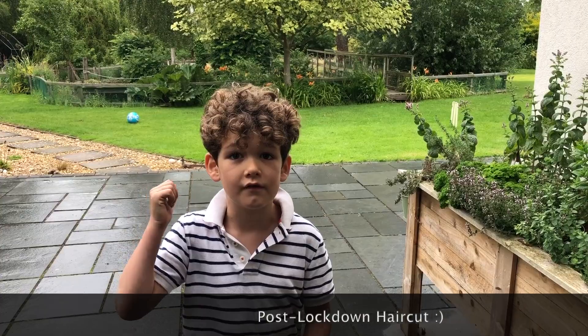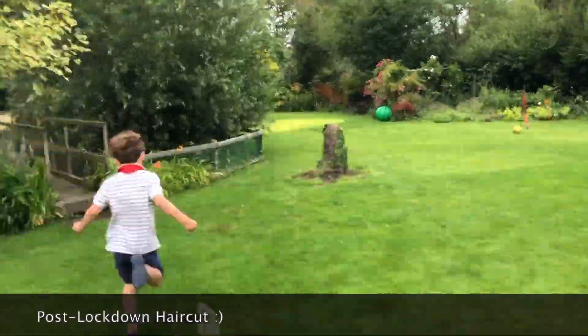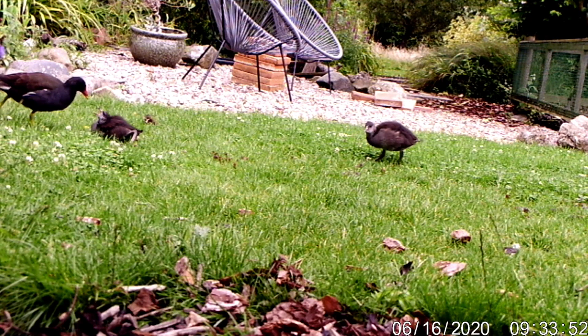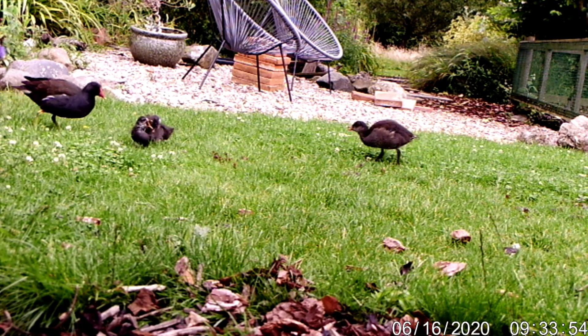It's been 24 hours since we put up the camera. Let's go and get it. Here it is. Oh, we didn't get much overnight.